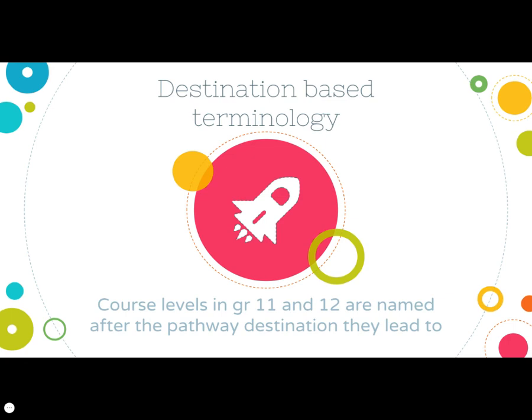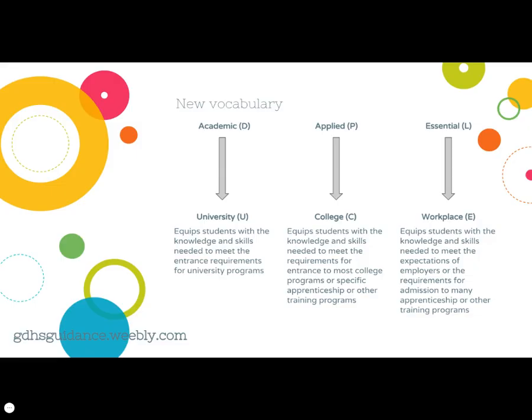The terminology of courses in Ontario changes once students enter their senior grades — it becomes destination based. The pathway of courses in grade 11 and 12 are named after the pathway destination they lead to. In grade 9 and 10, academic courses were signified by the letter D in the course code. Academic pathway terminology changes to the term 'university' in grade 11 and 12, signified by U in the course code.